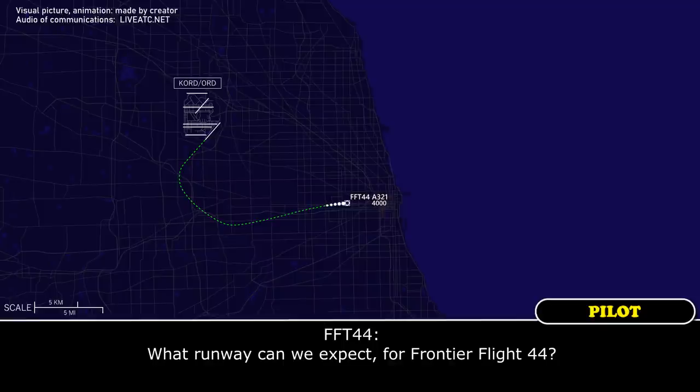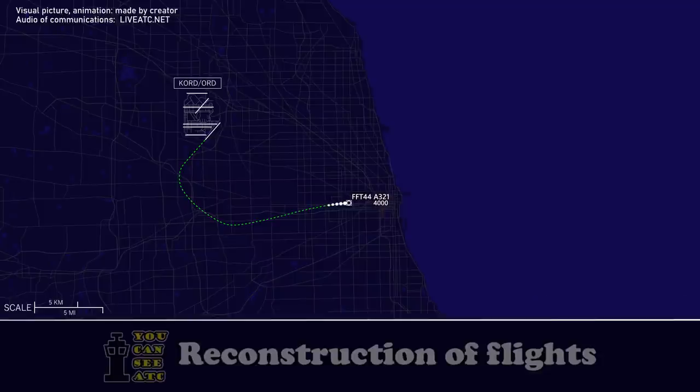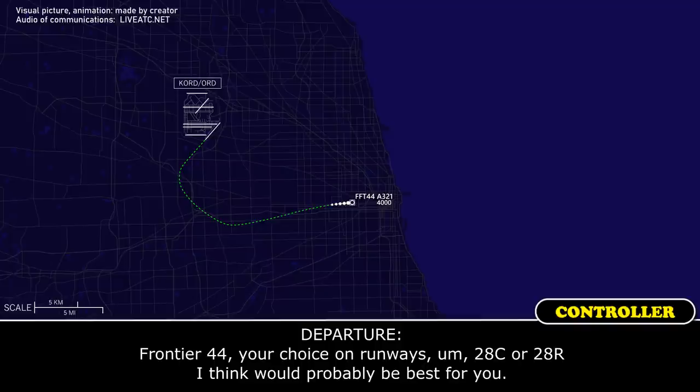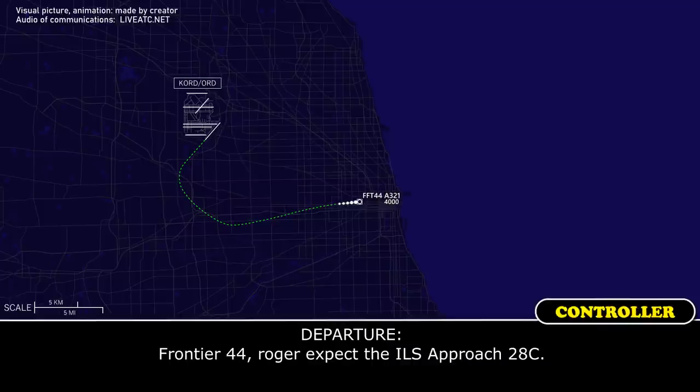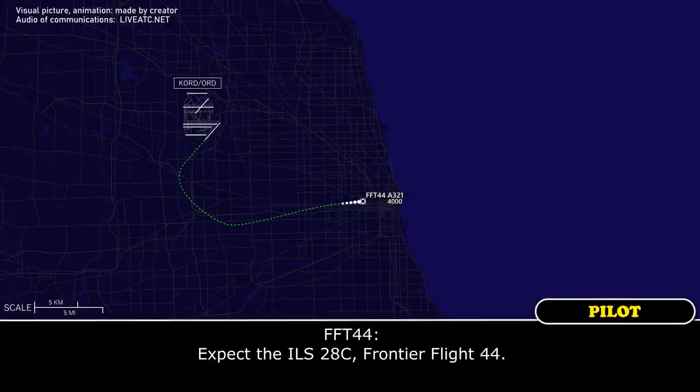What runway can we expect for Frontier Flight 44? Frontier 44, your choice on runway is 28C or 28R — I think we'll probably be a pass for you. 28C would be great, thanks. Frontier 44, roger, expect the ILS approach 28C. Expect the ILS 28C, Frontier Flight 44.